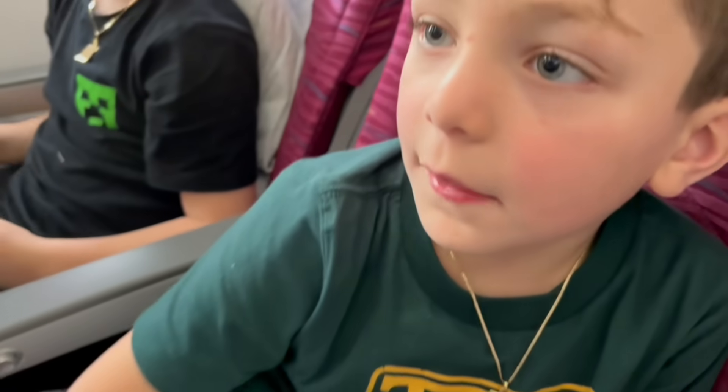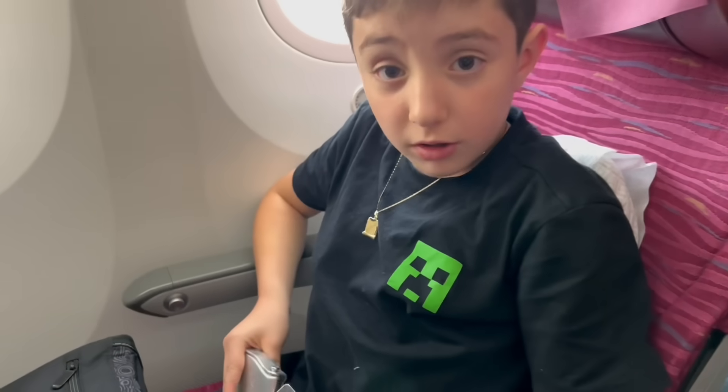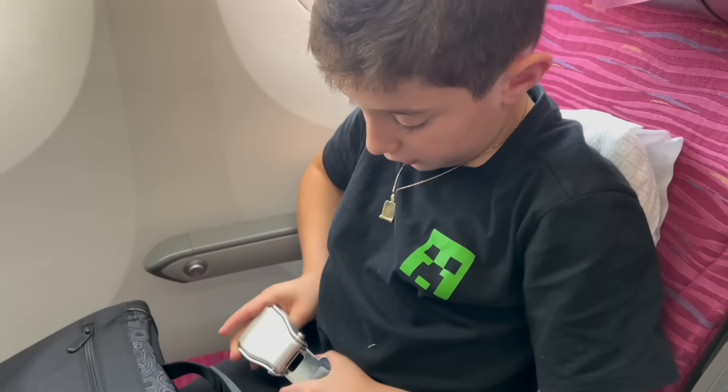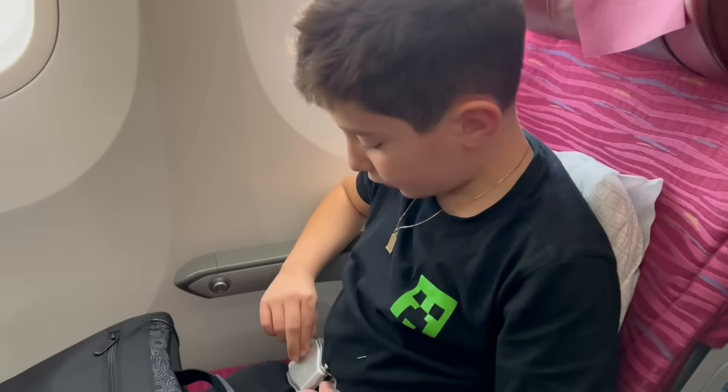Now it's time to buckle up and take our ride. I'm going to buckle up. First, click it on. Then you pull the ribbon to make it tight. And if you want to take it off, just lift this.